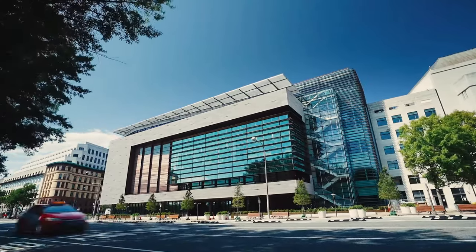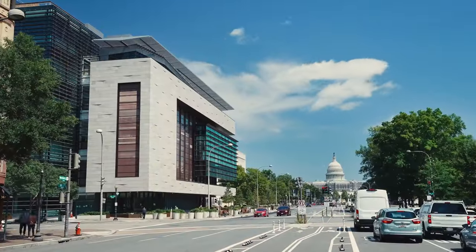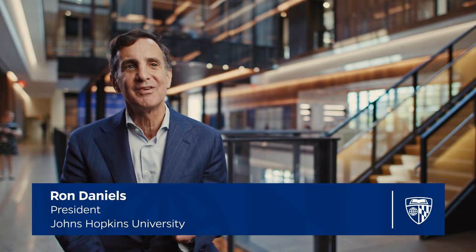555 Pennsylvania Avenue sits at one of the great American crossroads, right in between the White House and the U.S. Capitol. The energy of this location is palpable. You can feel passion and purpose radiating from every corner.